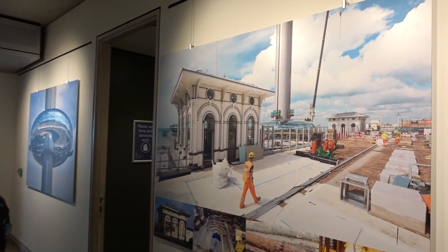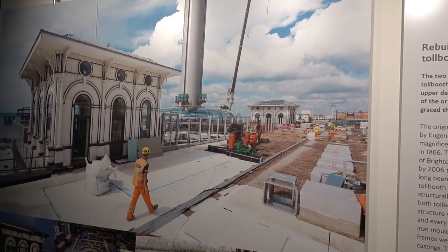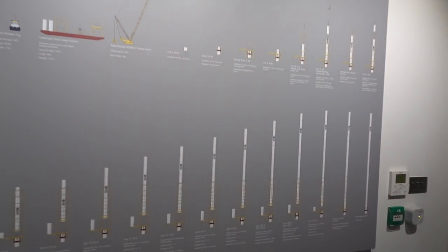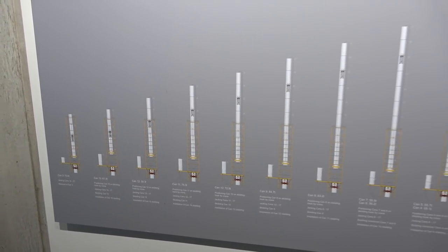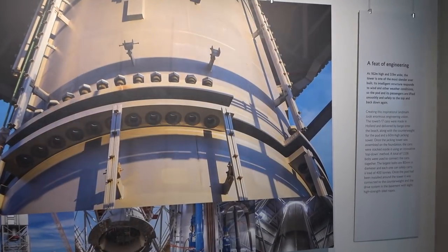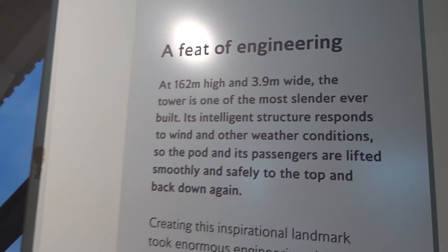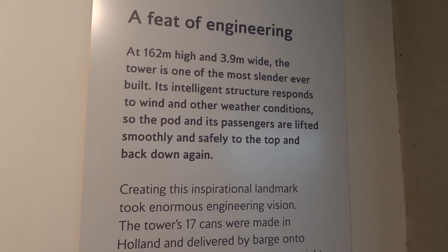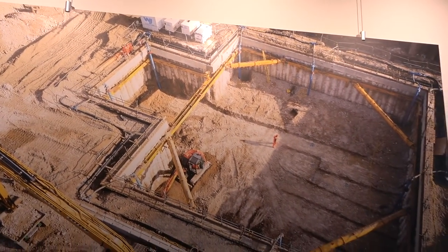We've just been through the security check area — full airport-style security check when you're coming in here. Of course it's sponsored by British Airways, so it's going to be like you're going on a plane. There's a display showing all the construction that took place and the tower itself — it's a really interesting structure. This tells you all the information about putting all the different columns together to reach its full height. The tower is 162 metres tall and just 3.9 metres wide — one of the most slender ever built. The structure responds well to wind and other weather conditions.